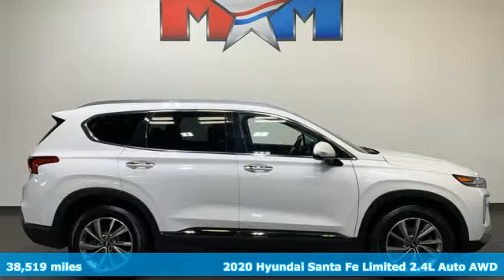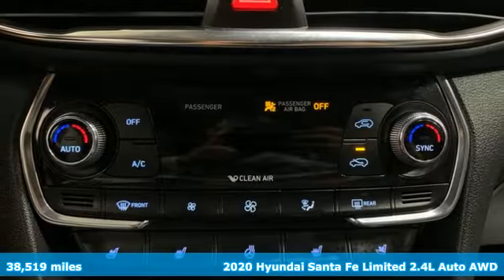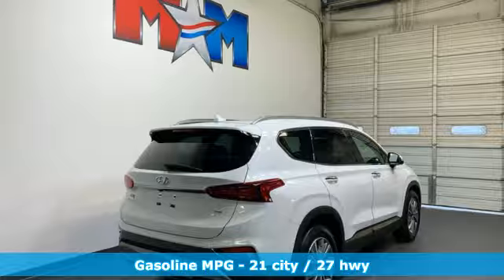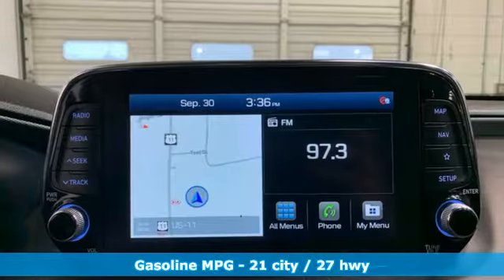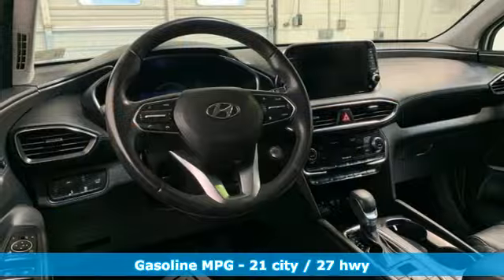Here's a 2020 Hyundai Santa Fe. Hyundai's attention to detail means a better driving experience for you, and it comes with all the amenities you need: automatic transmission, heated and ventilated leather bucket seats, integrated navigation system with voice activation.